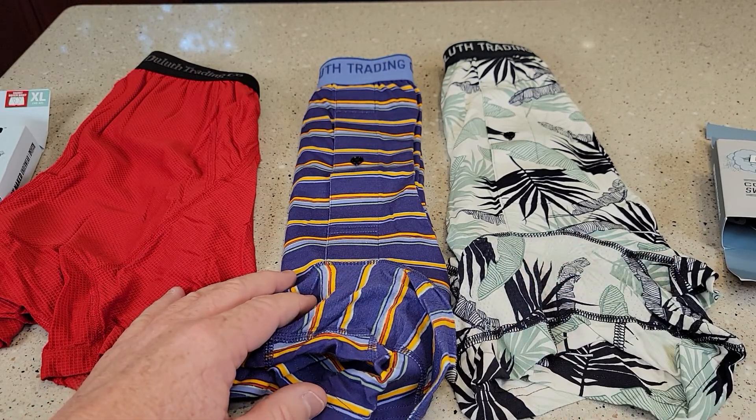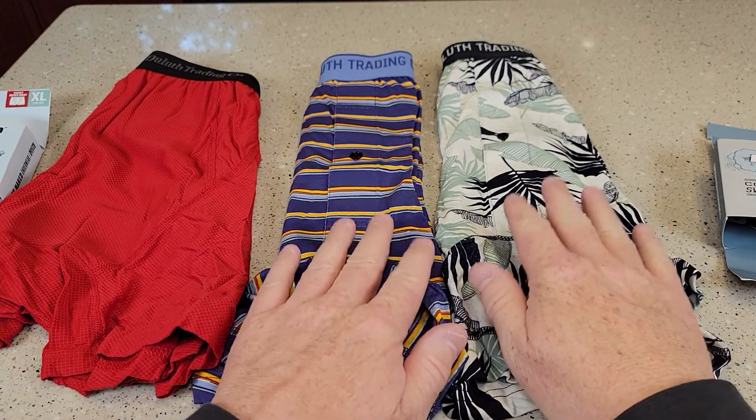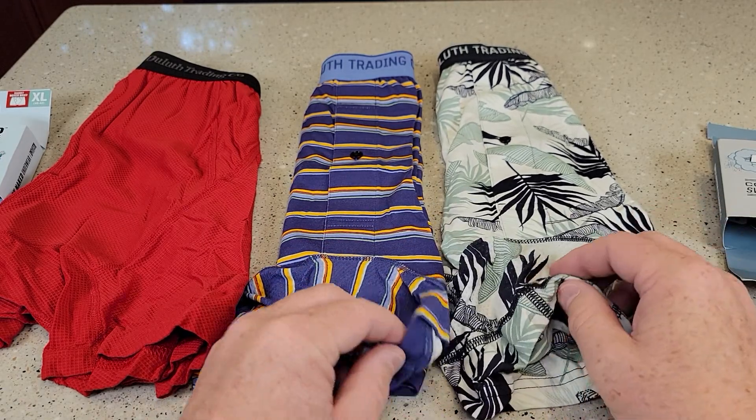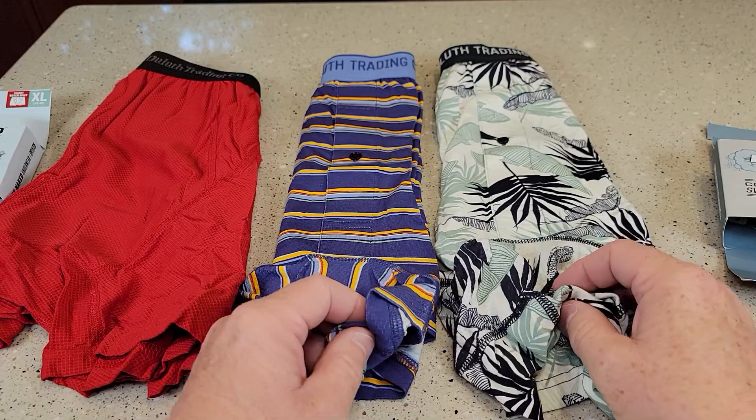It's a really good discount. If you sign up for their email, you'll get a notification. These typically go on sale towards the end of the season when they've sold the ones they're going to sell, and then they're getting into the fall or the Christmas time.